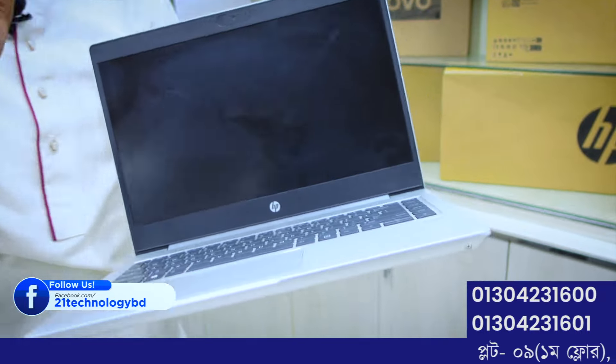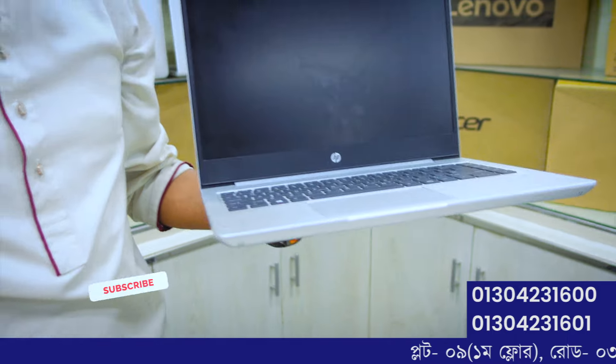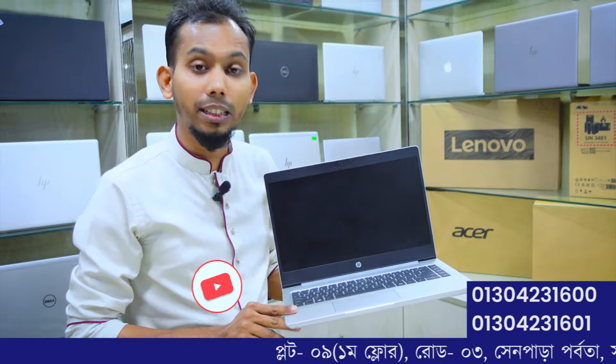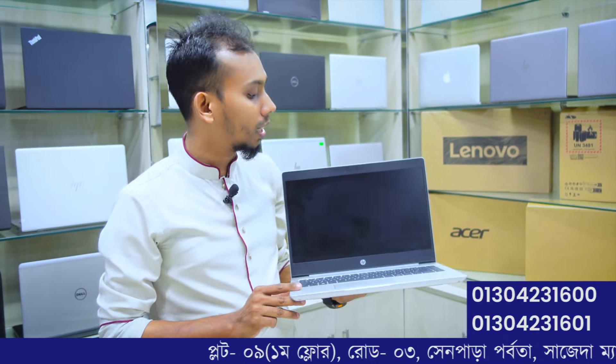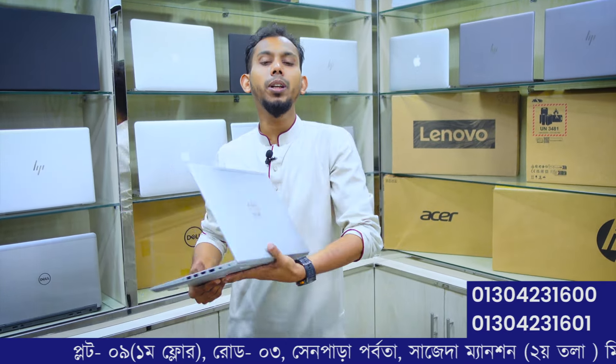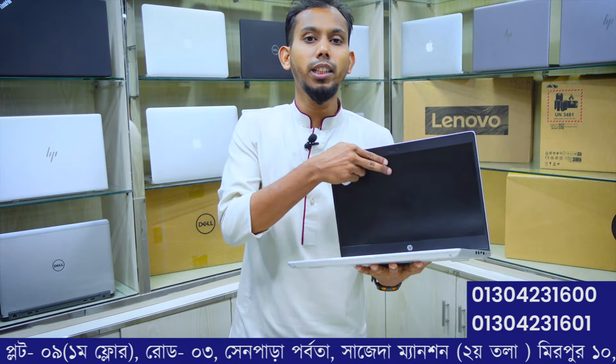We also have the Ryzen series — HP ProBook 445 G7 model with AMD Ryzen 5 4600 processor, 80% series. Available at 21 Technology with SSD storage.